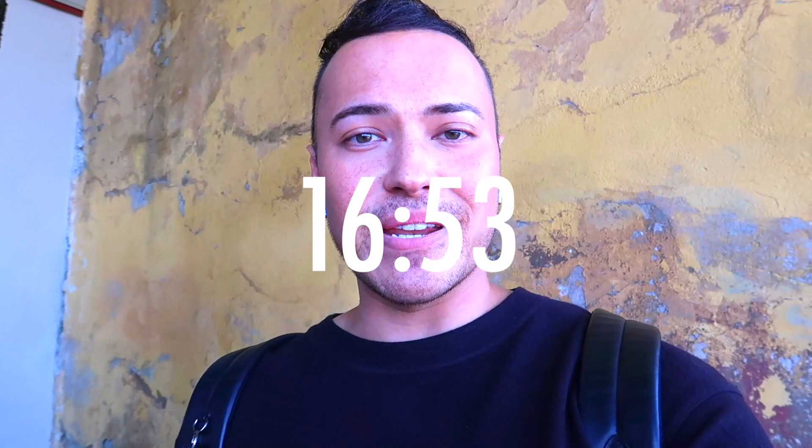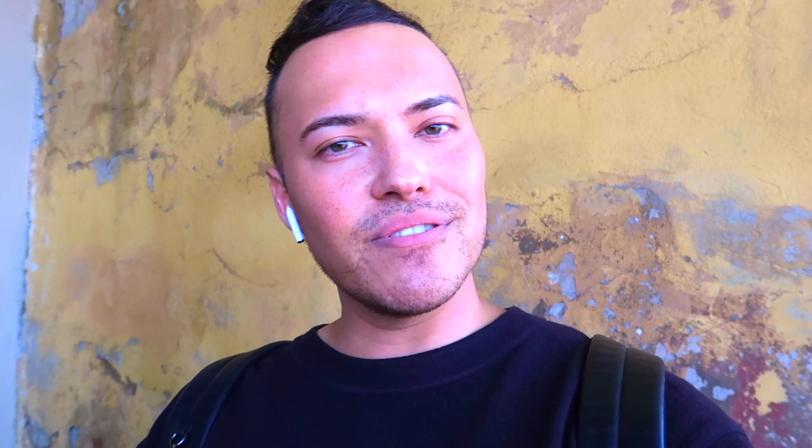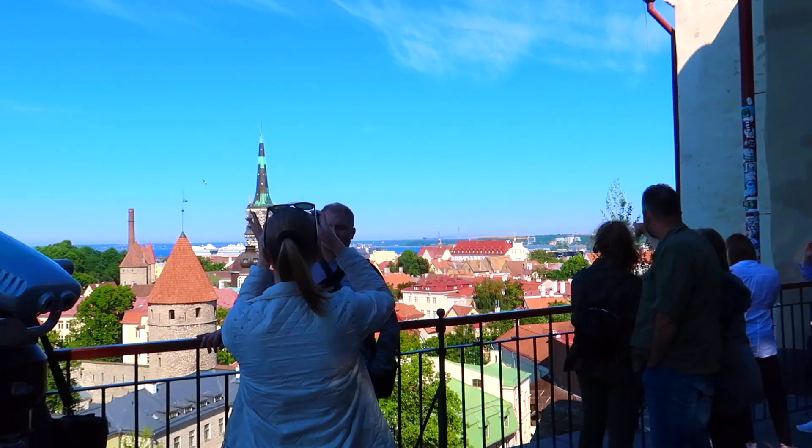Another great place for an amazing view of Tallinn Old City is right here at Patkuli Viewing Platform. There's a restaurant, a cafe, you can get a bite to eat, and there are souvenirs. You can get a lovely half-view of Tallinn Old City. I'm so happy that half of the tourists have cleared out, so I've got a bit of space to really show you the full view of Tallinn Old City.